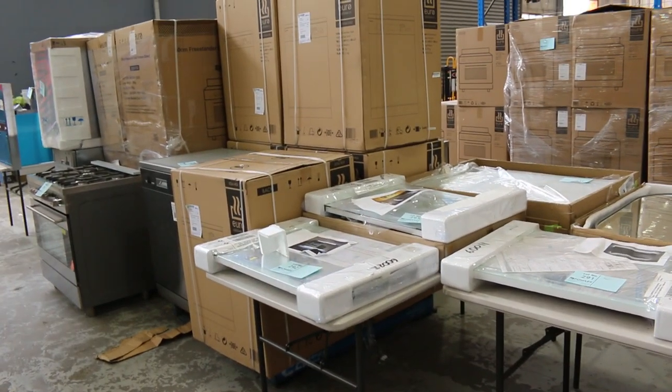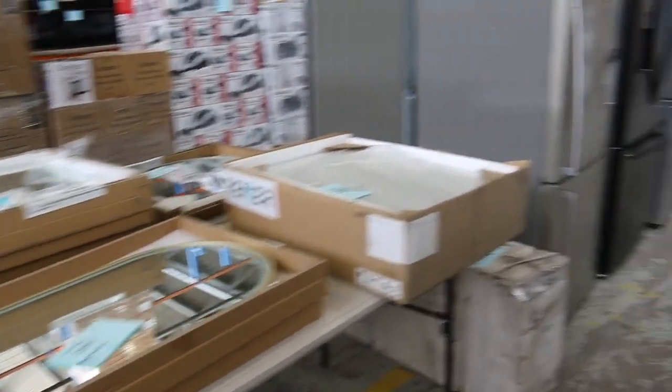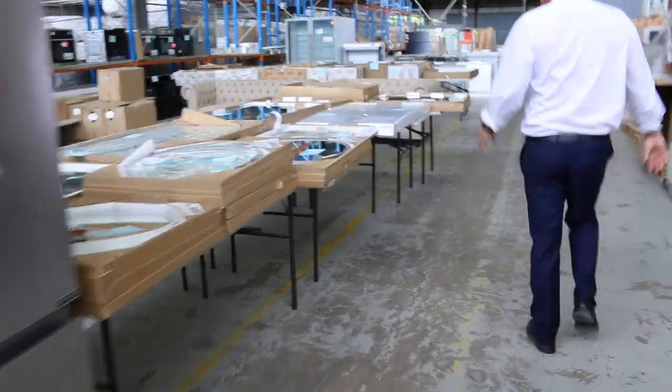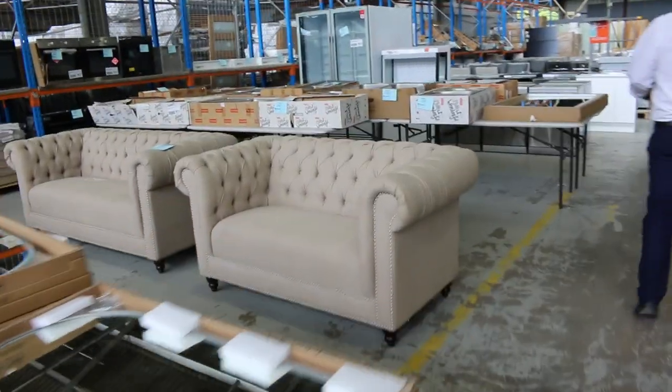Lots of mirrors still in, in a couple of different sizes and specifications, starting at around that $30 mark through to about $250–$300 for the really big ones. Lots still with the LED backlights and the de-mister, some with the Bluetooth speaker. Really nice looking units.